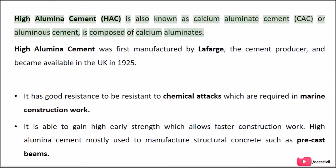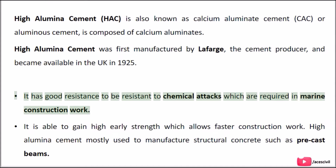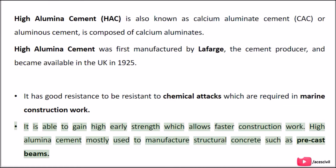High Aluminous Cement, or HAC, is also known as Calcium Aluminate Cement (CAC) or Aluminous Cement, and is composed of Calcium Aluminates. It was first manufactured by Lafarge, the cement producer, and became available in the UK in 1925. It has good resistance to chemical attacks, which is required in marine construction work, and is able to gain high early strength, allowing faster construction. HAC is mostly used to manufacture structural concrete such as precast beams.